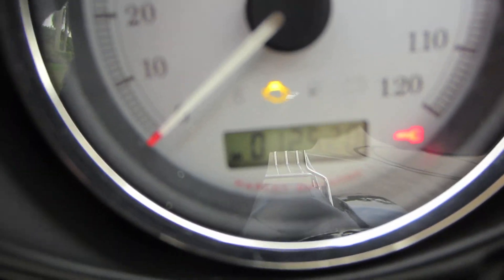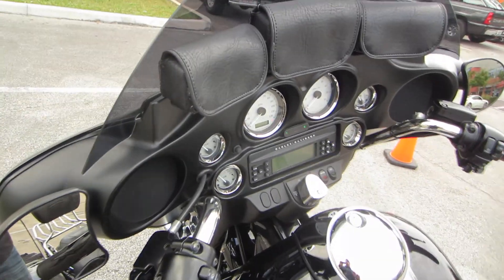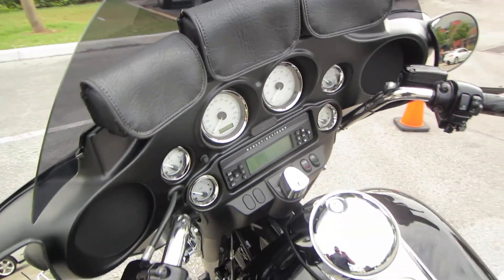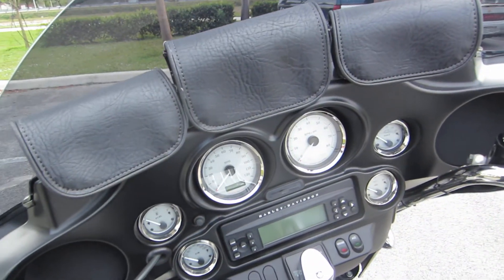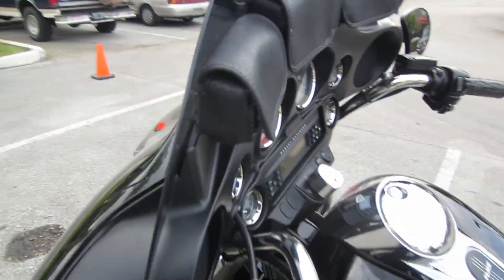12,520 miles. This bike will be fully serviced and fully detailed for you — we just got it in, so it's got to go through the shop. It'll be fully serviced, and it'll come with a one-year powertrain warranty if you're in the United States. It will also be fully detailed, so it'll even look better than it does in the pictures.